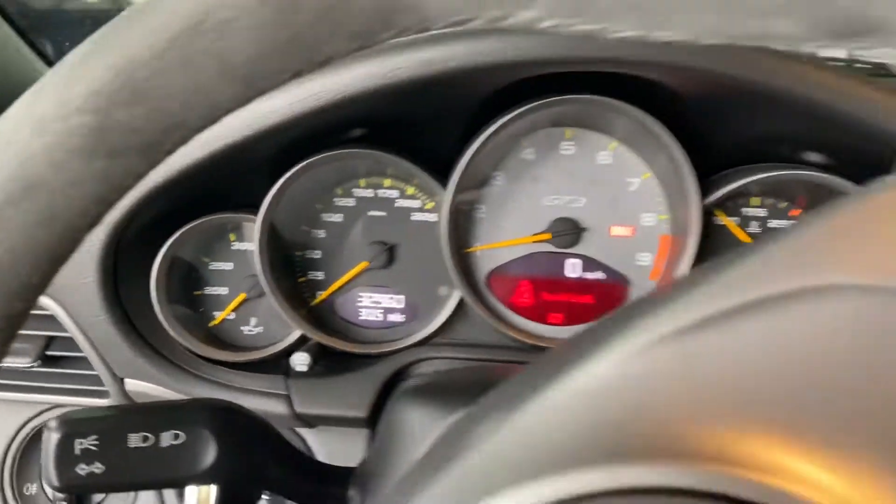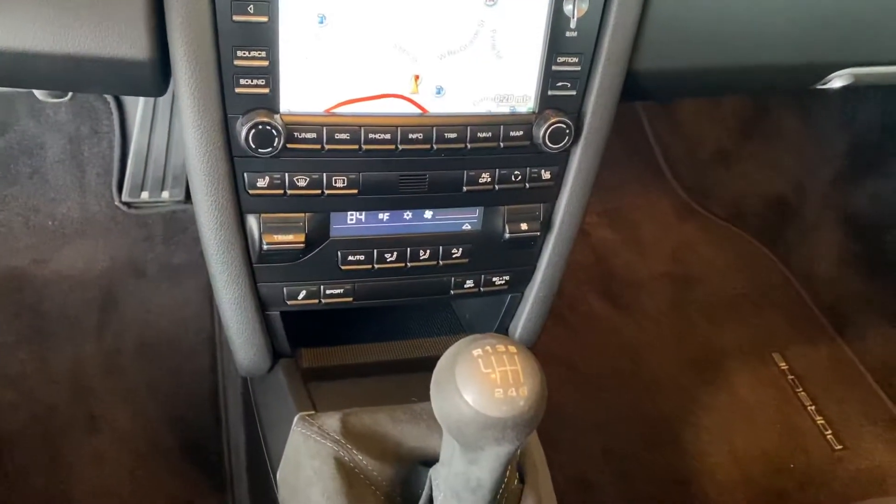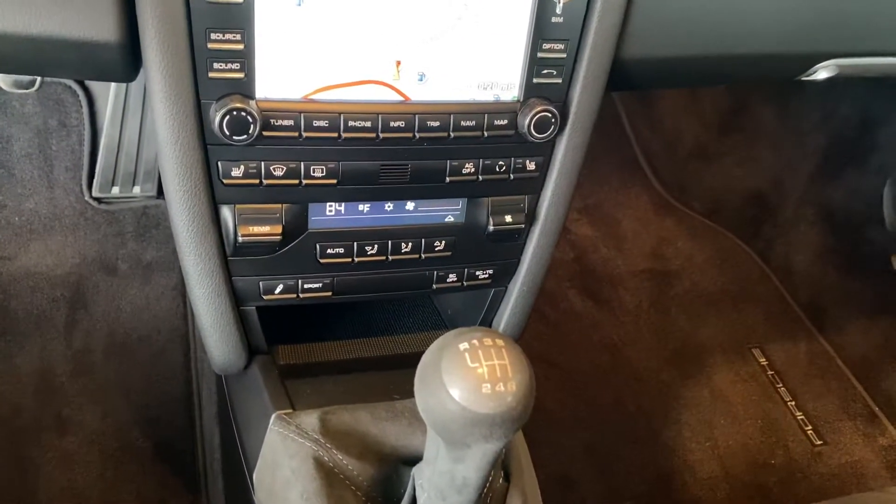32,960 miles on it. And it has navigation, Sport, and the Active Suspension Management of course.